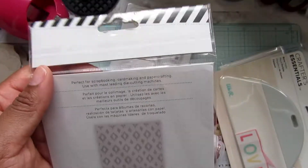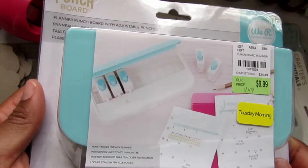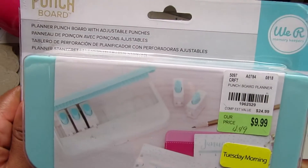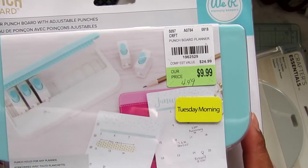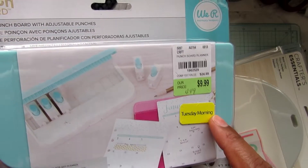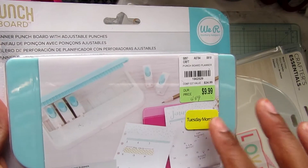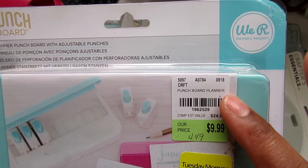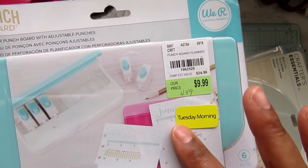So I went ahead and picked that one up, and then I picked up the planner punch board. I had been going back and forth on whether I wanted one of these — I almost bought one when they had them on clearance at Hobby Lobby a while back. For four dollars and 49 cents, I thought it was a steal. Now this one was tagged with the yellow sticker, which I believe was 40% off. They also had some with a later date — around November 19th or 18th — with an orange sticker.